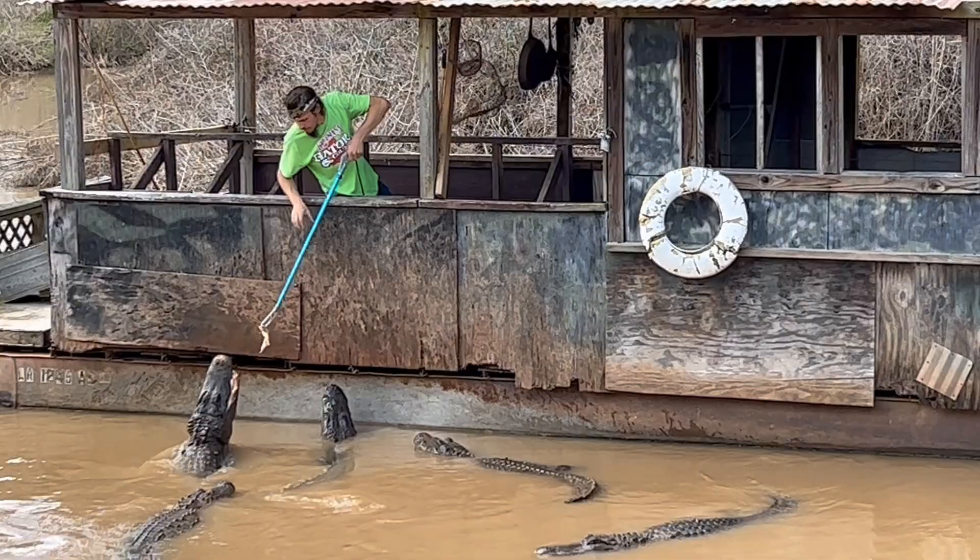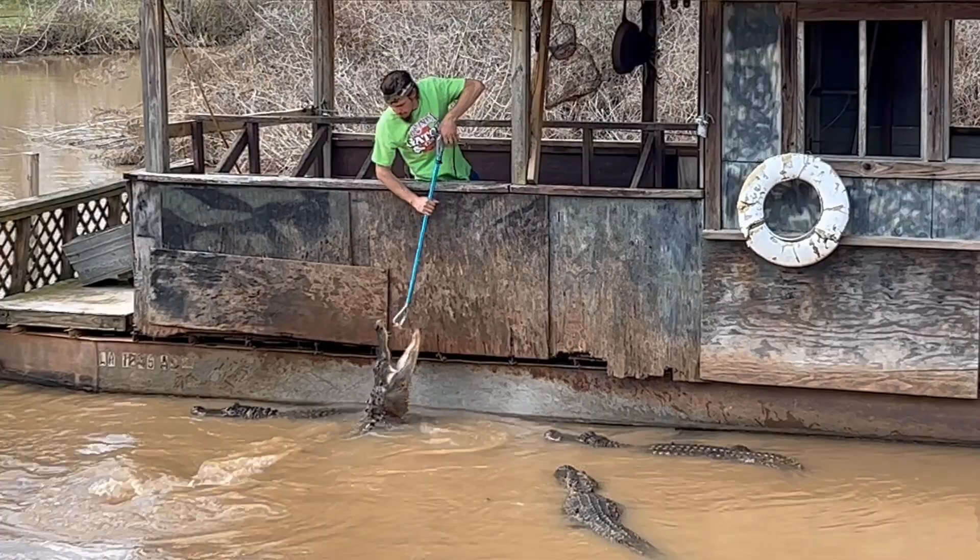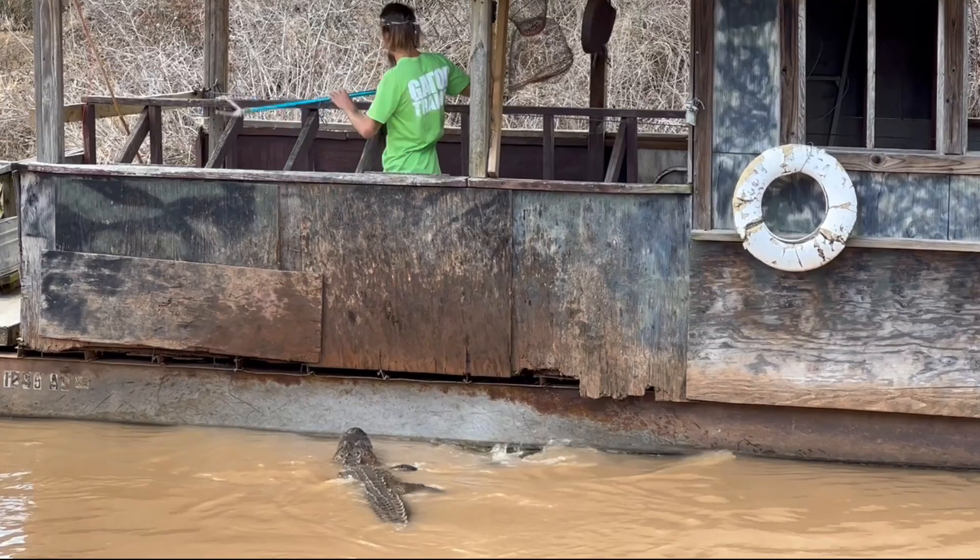Mammals even the size of young deer. They have 74 to 80 teeth that are great at catching and holding on to prey, but they aren't made for chewing, so gators typically swallow their food whole.